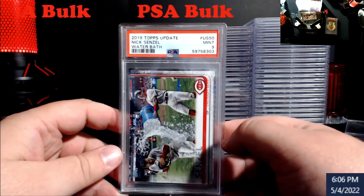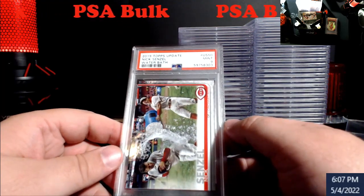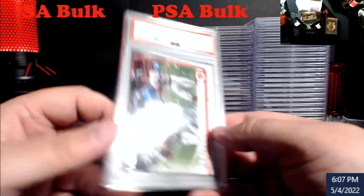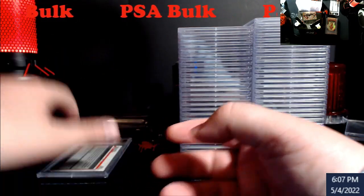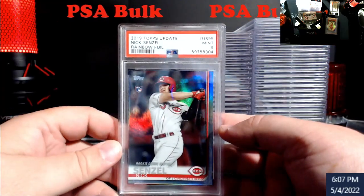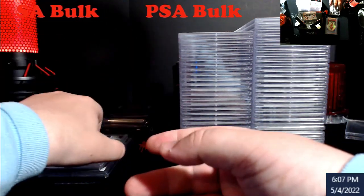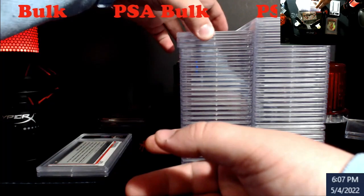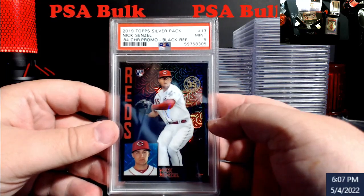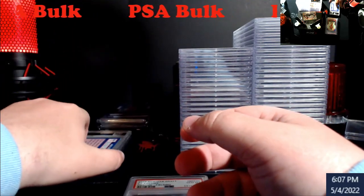Some of this stuff will go on Whatnot, some on my slab, some are just going to be sold locally. Nick Senzel Topps Update water bath — I think these are like 60 bucks as a nine unless there's a huge Reds fan out there. Rainbow foil Senzel nine — little bit on the corner up there. Nick Senzel again, rookie nine, black version out of 199. That's going to be a hard grade on that one to begin with.